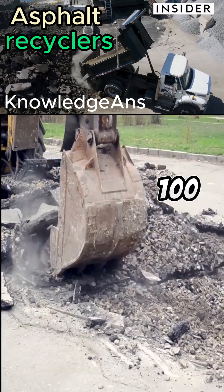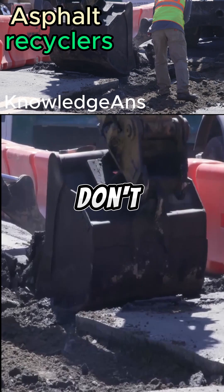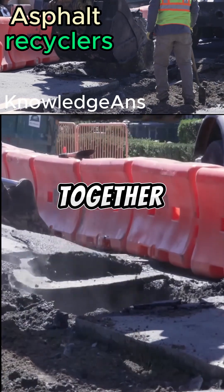It has found a way to make 100% recycled asphalt the cheapest option because of lower costs, mostly because you don't have to buy new rocks or binders to hold them together.